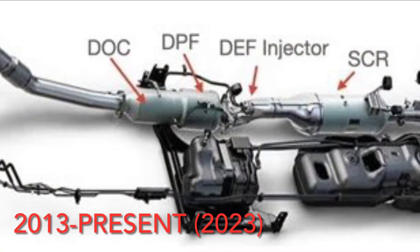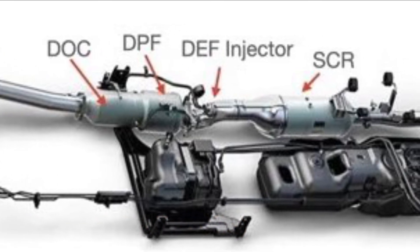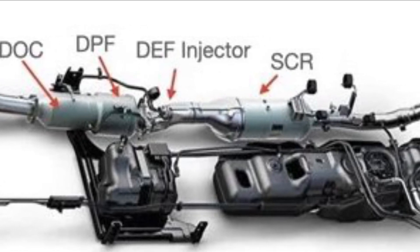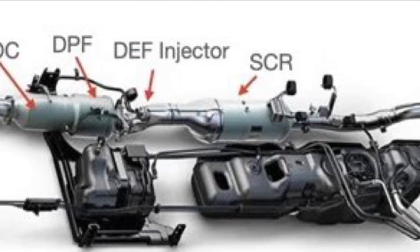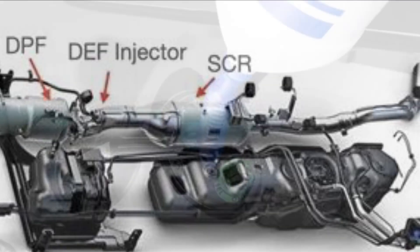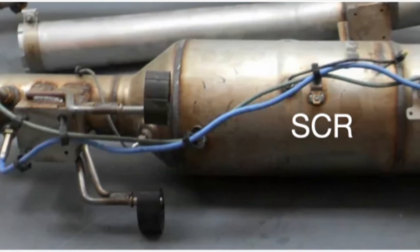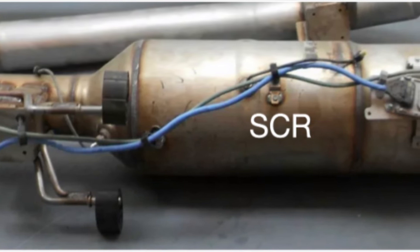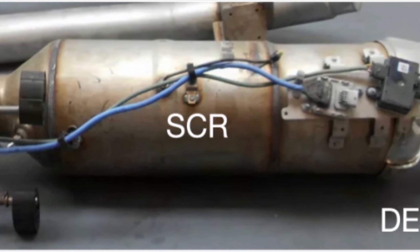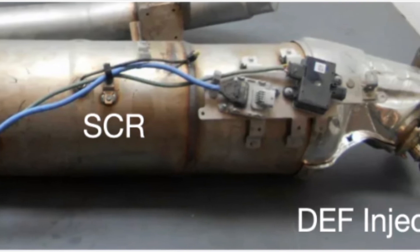In 2013, the diesel oxidation catalyst became an integrated part of the diesel particulate filter and no longer sat within the downpipe. Also in 2013, with the addition of the SCR, the NAC was removed. The SCR, or Selective Catalytic Reduction System, introduced in 2013, requires diesel exhaust fluid, also called DEF fluid. The SCR sits distal to the diesel particulate filter system. DEF fluid is sprayed into the SCR where a chemical reaction occurs to convert nitrogen oxides into nitrogen, water, and CO2. The DEF fluid is broken down to produce ammonia in the exhaust stream.